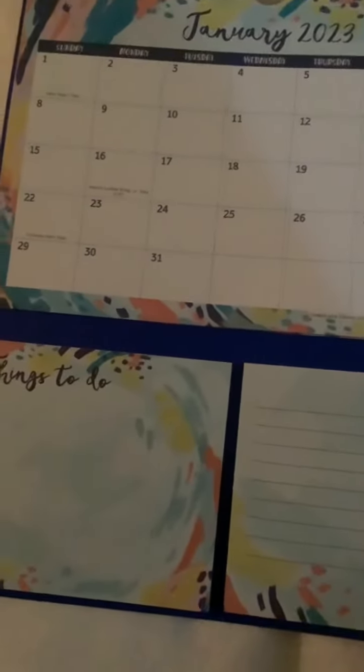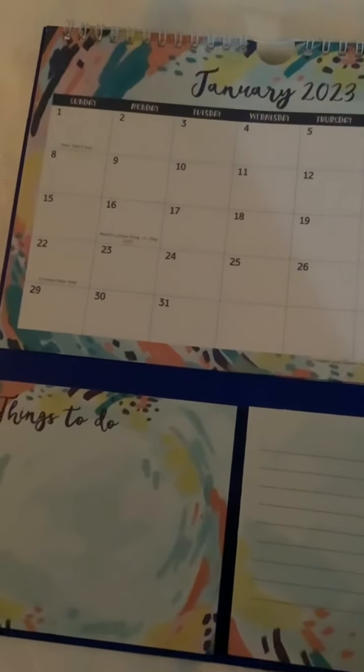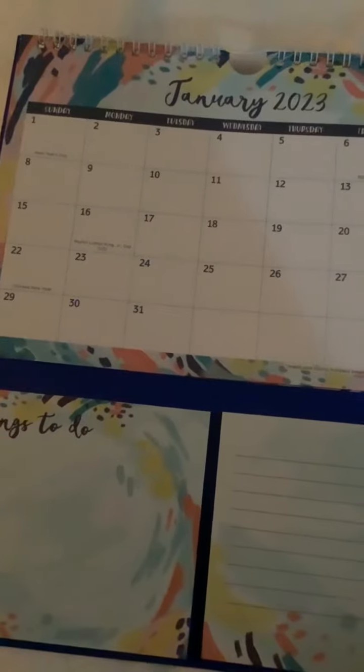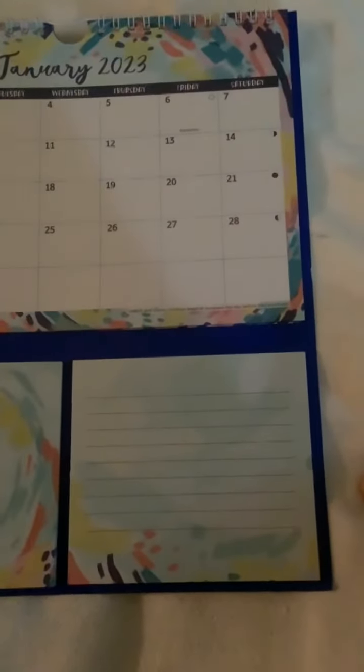The backing is a nice white cardboard — very sturdy and it's going to look really good hung up. Definitely get your life organized. It helps with doctor's appointments, business appointments, kids' school schedules, and things to do. It's just nice to have a calendar so you don't forget important things and can keep up with daily activities.